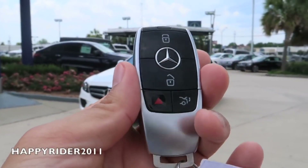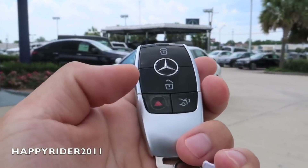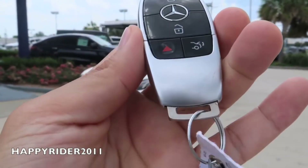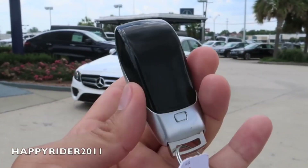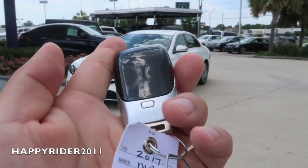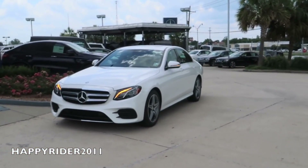Here's the new key fob for the car. On there we have the lock, unlock, trunk release, and the panic button in red. The Mercedes logo is in the middle — very unique and nice. You can also press this button on the back to release the manual key. Now let's go ahead and unlock the car, start it up, and let you listen to the exhaust sound.